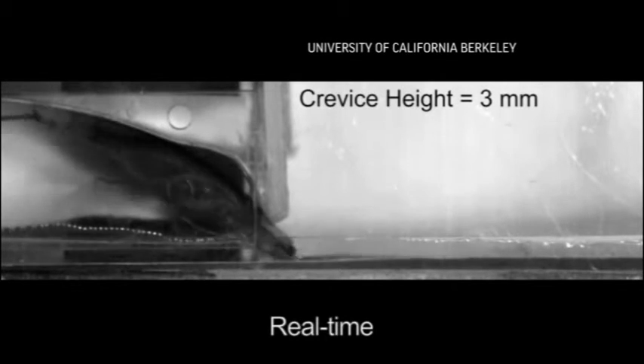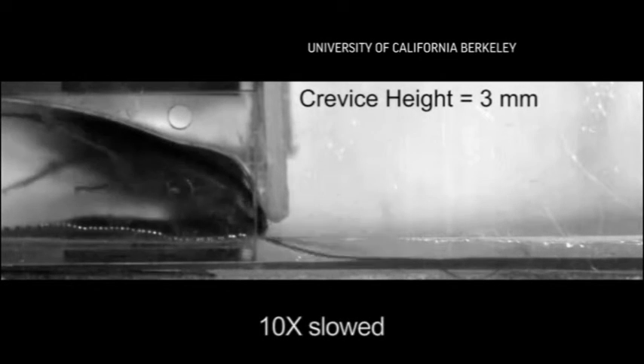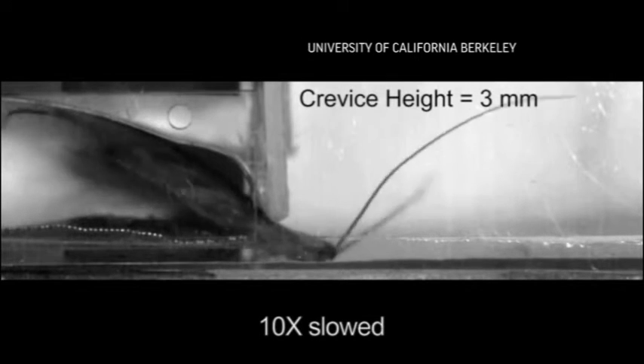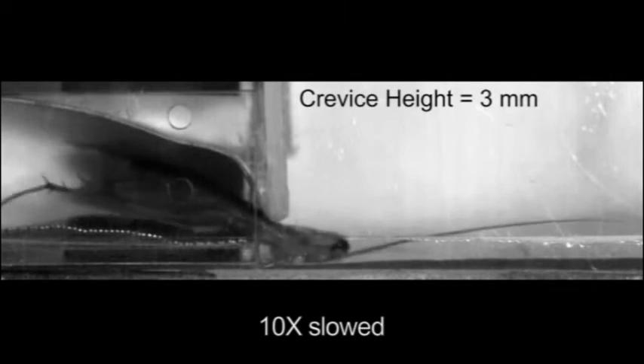Scientists at University of California, Berkeley have looked at the cockroach — and most of us when we see a cockroach we either scream or try to step on it. They've looked at the cockroach and said that might be a good robot for disasters. Because when you've got a disaster and a building collapse, you can't get into tiny places.